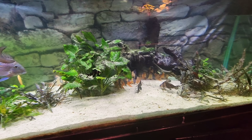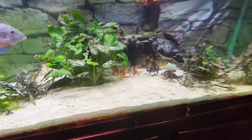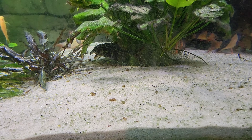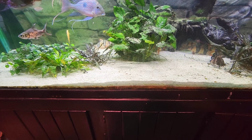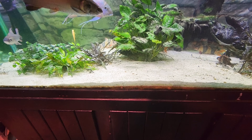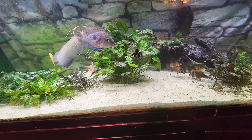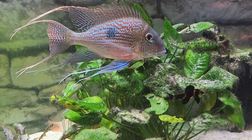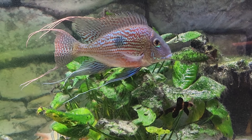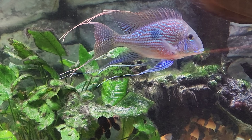I just love looking at this tank. There's that elephant nose — they can hide so good, you can't even tell they're there. So you never know what's going to pop up next. I just can't get over this guy right here. Look at that. Amazing. That's a show-winning fish right there.